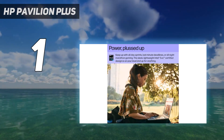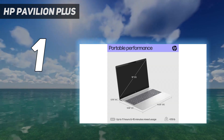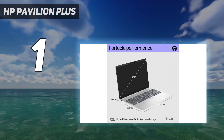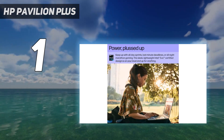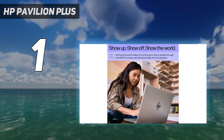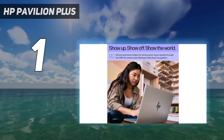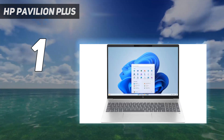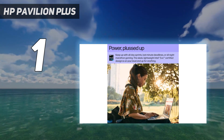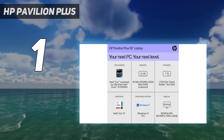Its MSRP is about $1,100, but the Pavilion Plus 16 is often on sale for $800 or less. Compared to rivals like the Dell Inspiron 14 Plus and the Lenovo Legion Slim Pro 7, you get better value for the money. The laptop's Intel Core i5-13500H processor and NVIDIA RTX 3050 graphics card provide more than enough performance for productivity, and they're even great for gaming and content creation.